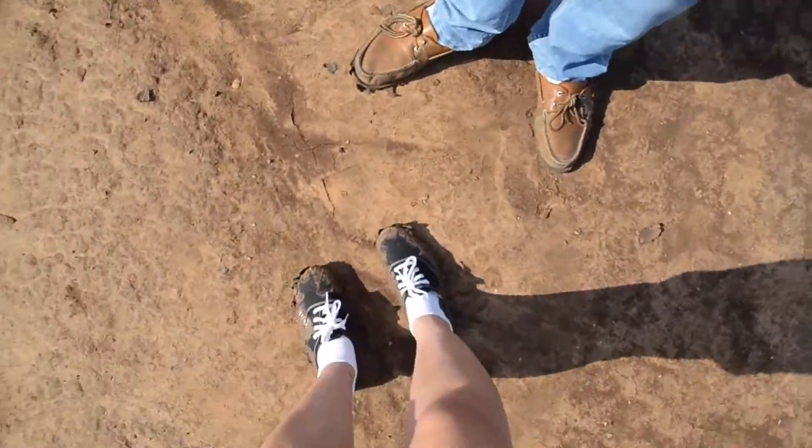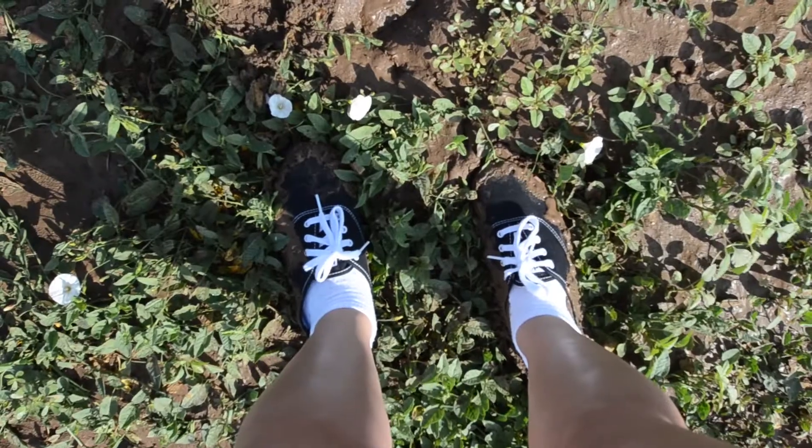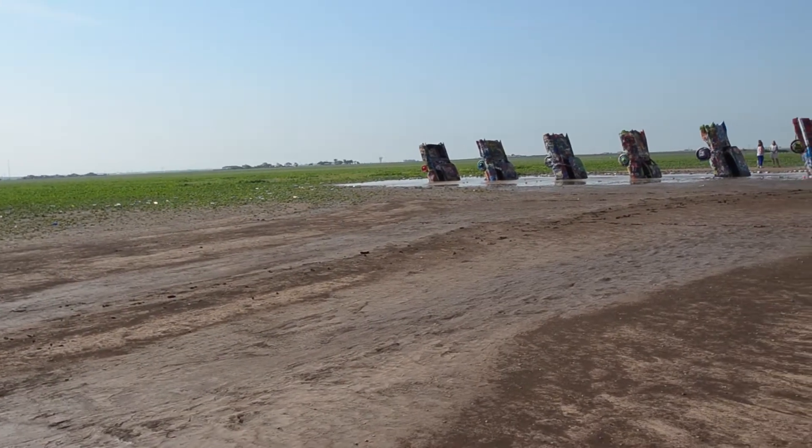I just went up to Cadillac Ranch and it is so muddy. There was a huge storm here last night and I got my shoes disgusting — look at them, so muddy. I told my shoes goodbye as we threw them in the dumpster and we headed off to our next stop. Let's go!